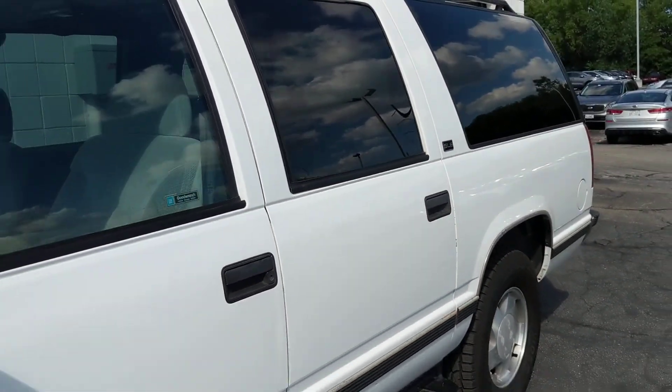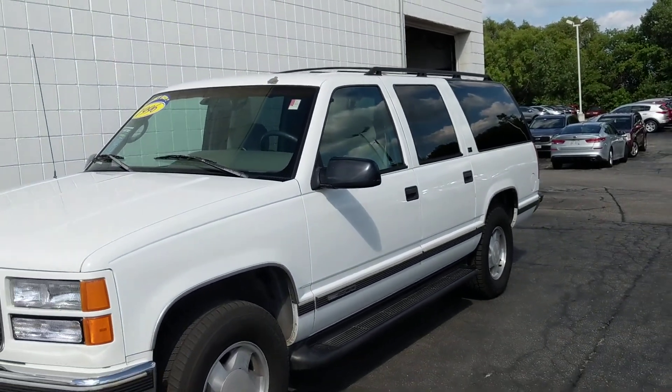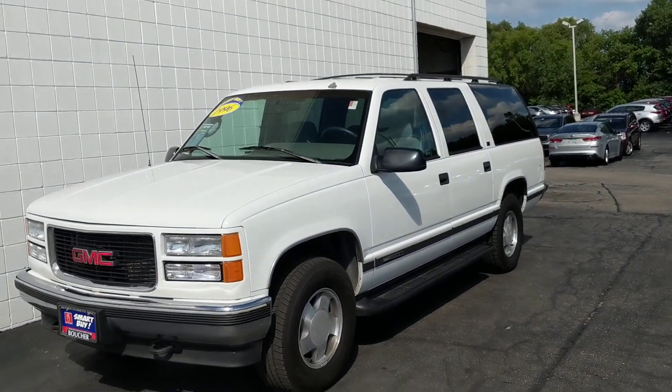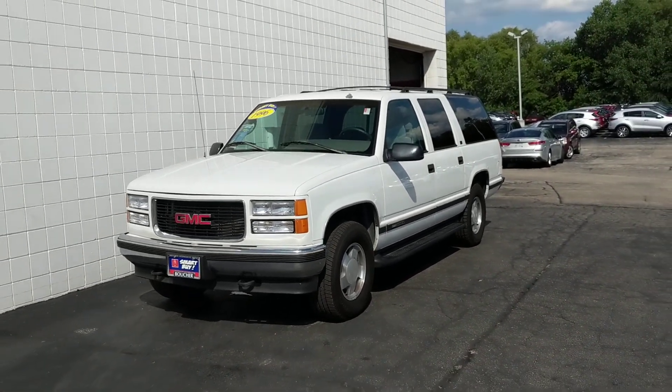This vehicle is priced to sell and won't last long, so please call today and schedule a test drive. We can get you great low payments through one of our 25 lenders. Our number here is 414-357-2000. Thank you for choosing Boucher.